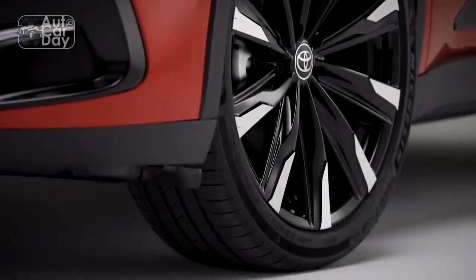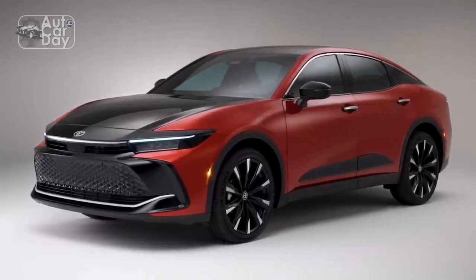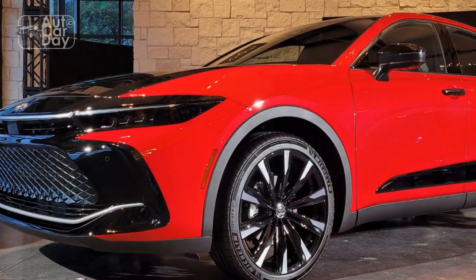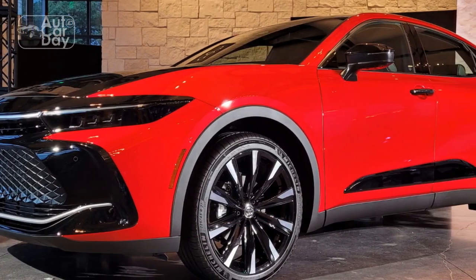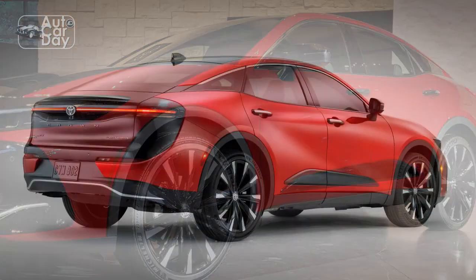The sculpted body panels create a sense of dynamism, while chrome accents add a touch of luxury. The Crown's athletic stance is further accentuated by its wide, planted stance and expressive character lines. Overall, the exterior of the 2023 Toyota Crown is a harmonious blend of timeless elegance and contemporary styling.